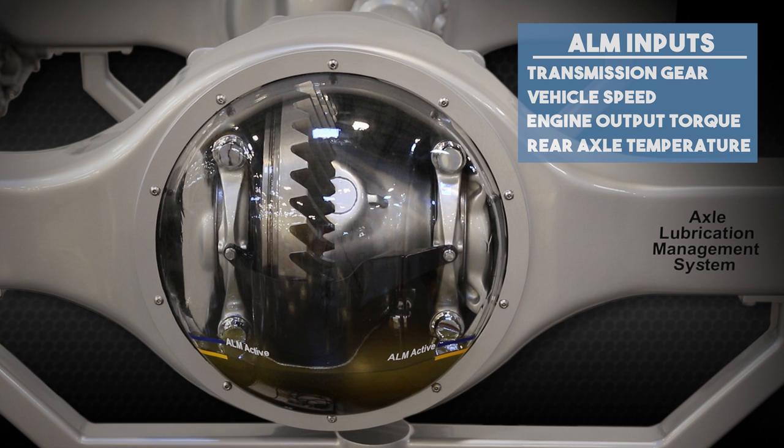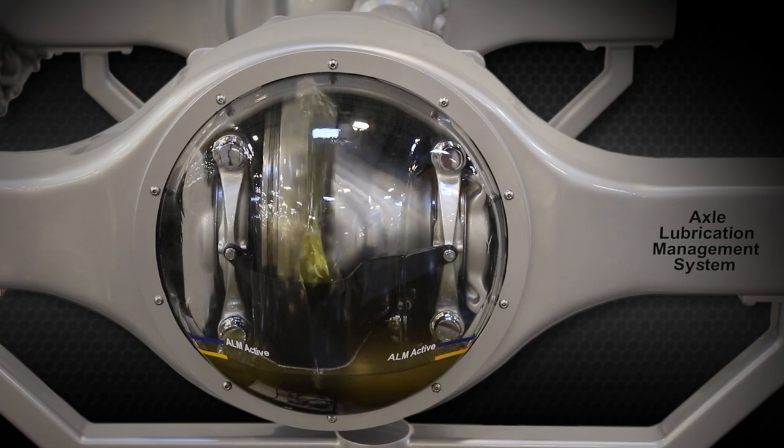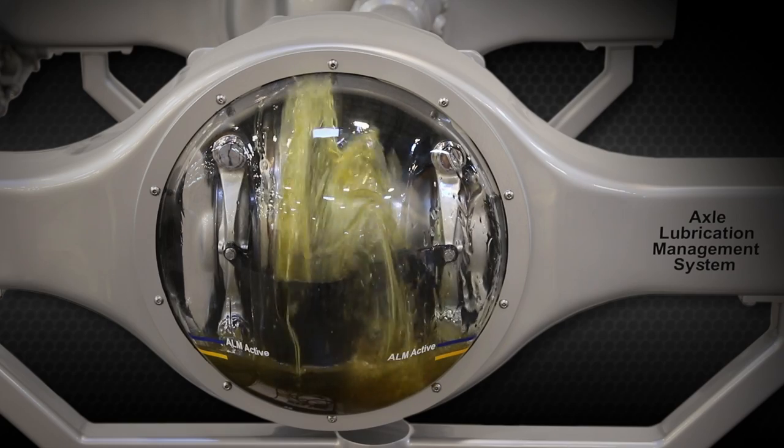The ALM valve is controlled using the chassis air supply. In case of airline failure, the valve will default to the open position, providing complete lubrication. As this demonstration begins,